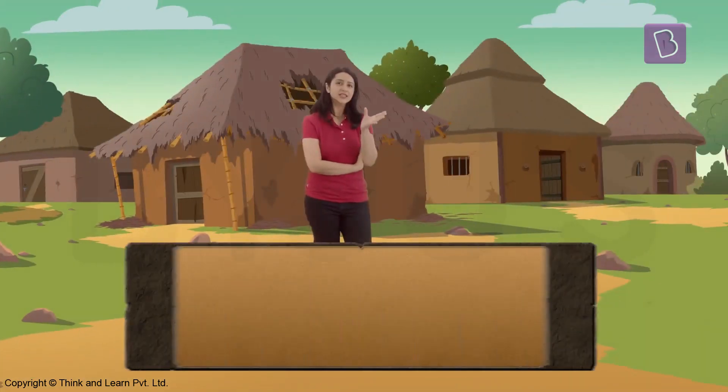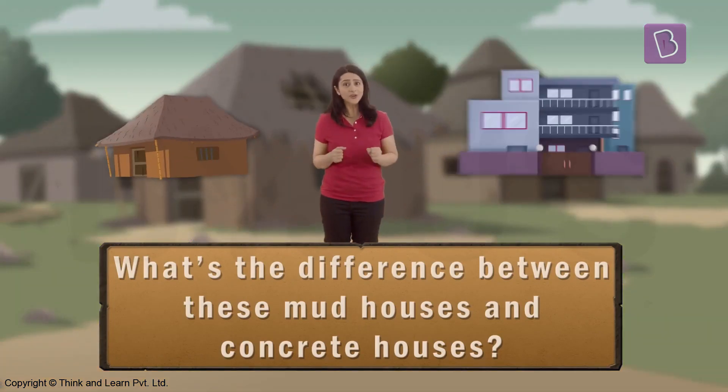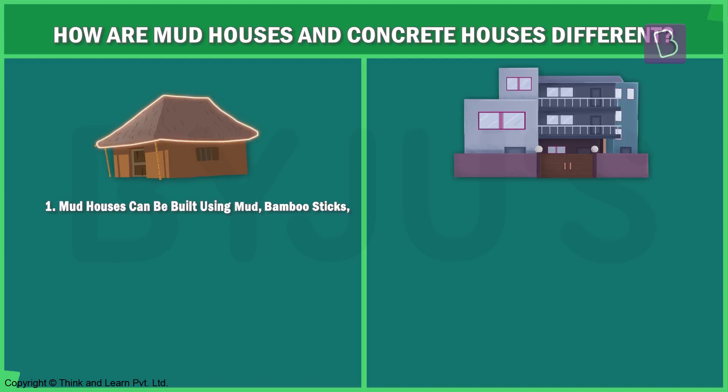But what kind of house should I build? What's the difference between mud houses and concrete houses? Why don't you help me out? First, let's look at what they are made of. Mud and concrete houses are made from different materials. Mud houses can be built using mud, as well as other materials like bamboo stakes, hay, twigs, and leaves.